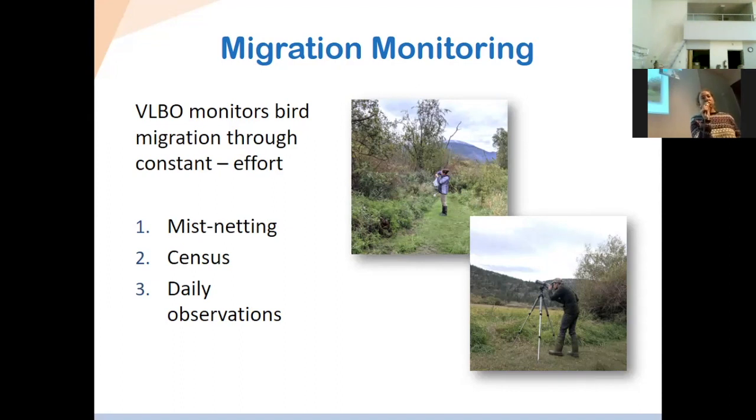During the day, because we spend almost 7–8 hours at the station, we also record daily observations. There could be large birds flying over that we won't catch in the nets, but we want to make note of them, as well as any other wildlife we see. We've been lucky to spot bobcats, wolves, and snakes.